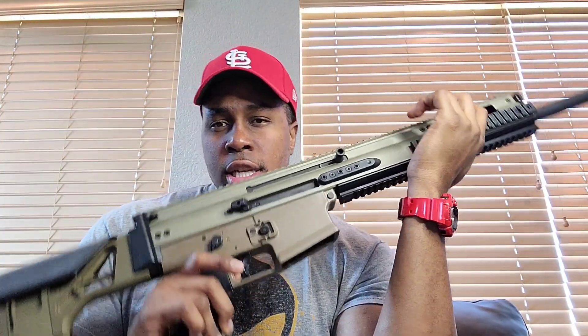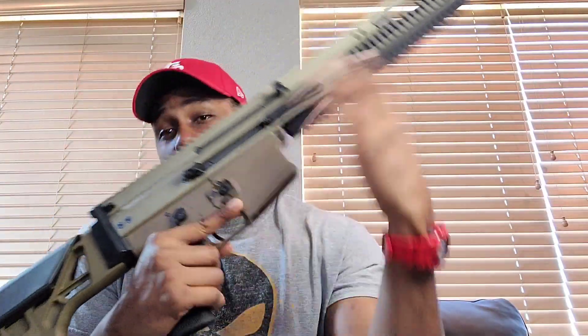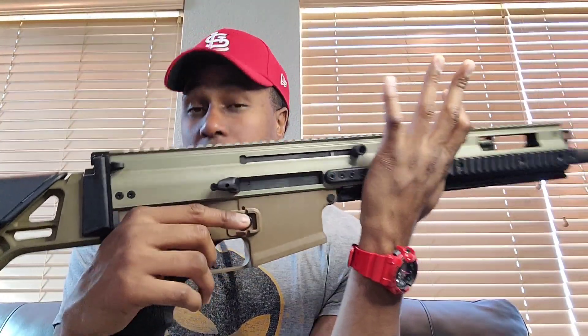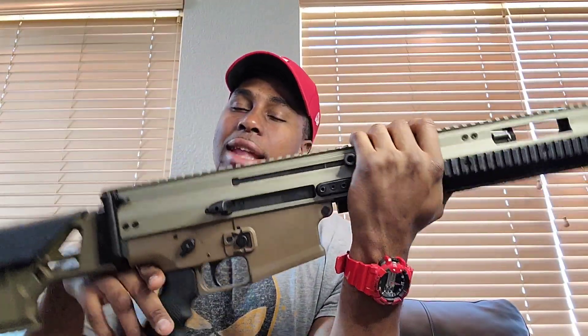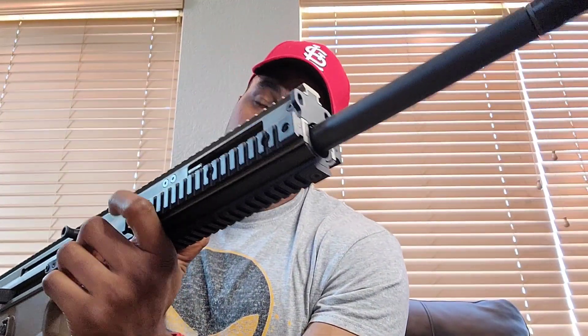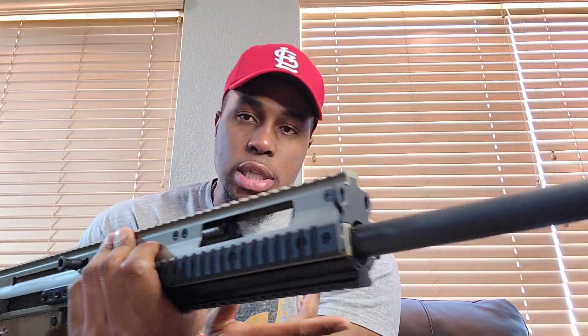It's the SCAR 20S with a non-reciprocating charging handle — N-R-C-H. Chambered in .308. I was thinking about the 6.5 Creedmoor, but I already have a lot of .308 so I just went ahead and grabbed it in .308. This is the new one. A lot of people know the SCAR 20S has been around for a while, and a lot of people say this thing is built like a tank — it's close to being the perfect rifle, especially for long distance.